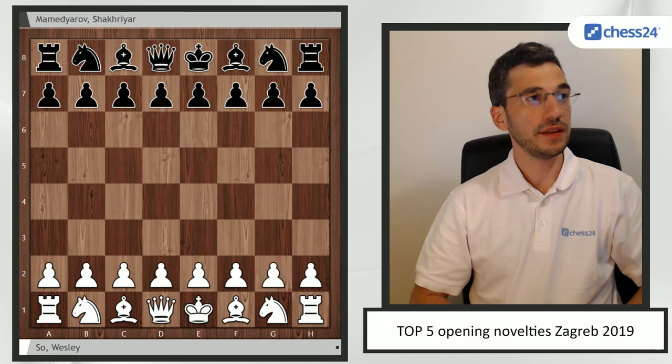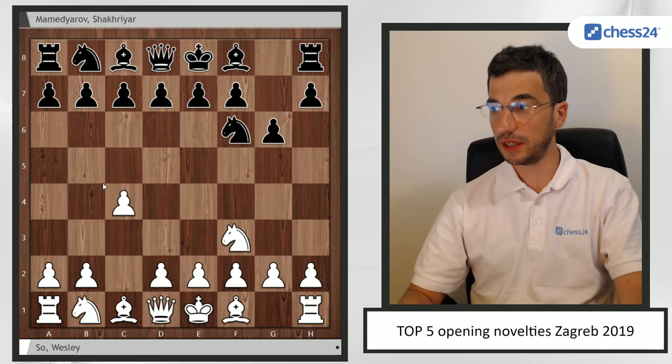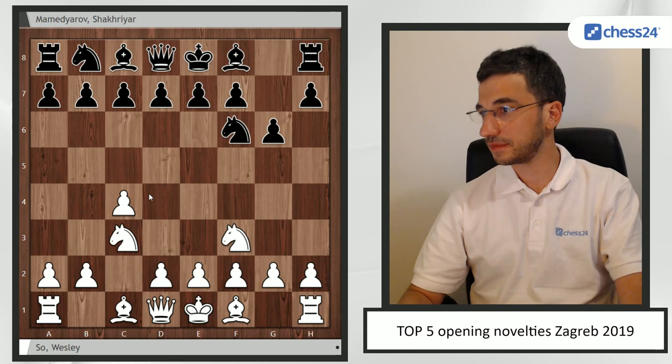Number five is the game between Wesley So and Shakir Mamedyarov. Wesley started with 1.Nf3, which clearly shows his intention not to deal with the Grunfeld, because Mamedyarov is playing the Grunfeld almost all the time these days.